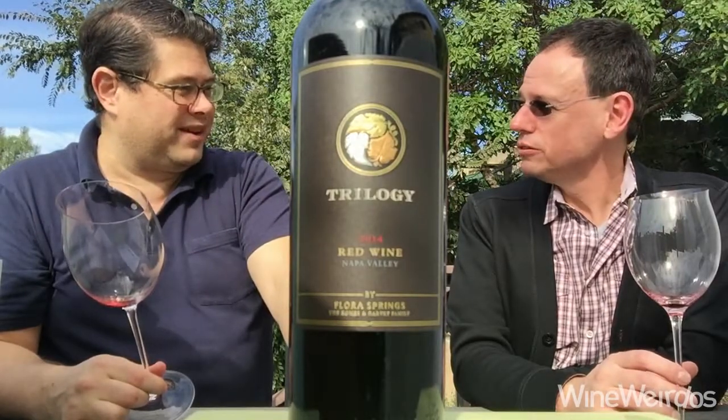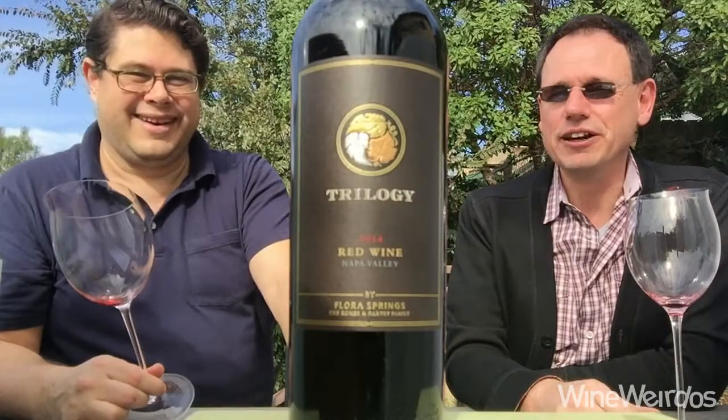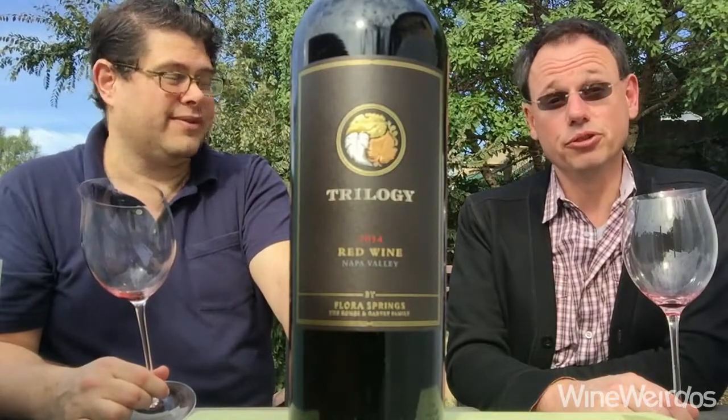If this is what the 2014 vintage is doing, I want more. I'm glad he got to talk about it because it meant more palate time for me. Cool stuff from Flora Springs — you're gonna want to check out their Trilogy. This is one to buy a few of and lay down. Absolutely. Cheers.